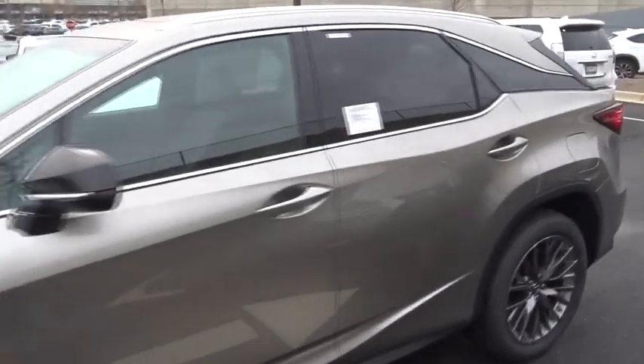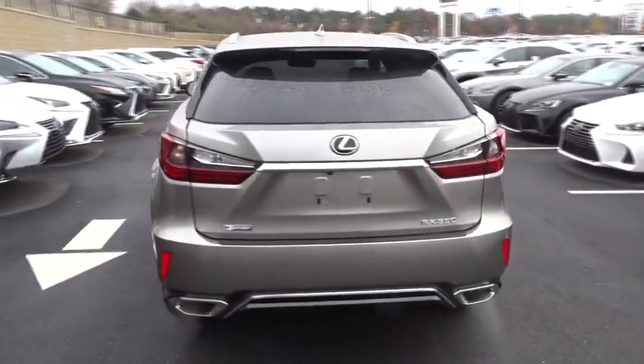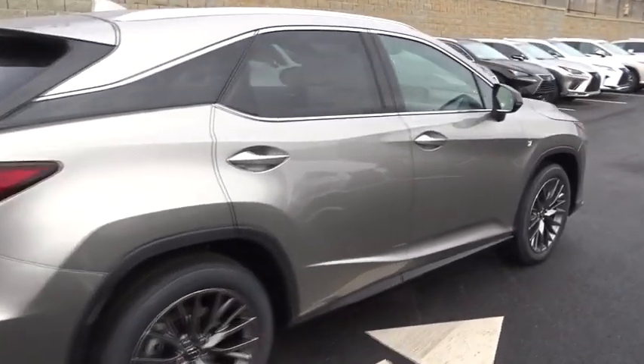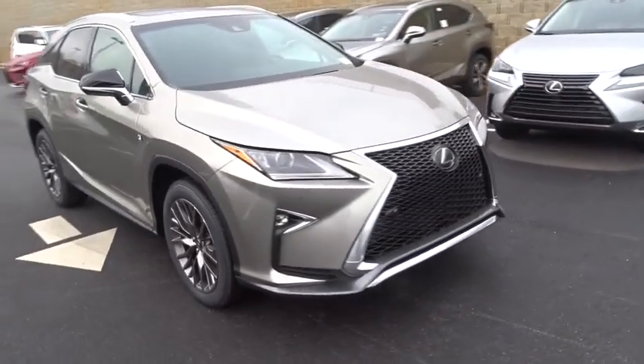2019 Lexus RX. The Lexus RX offers a spacious interior with an extremely high level of quality. The RX is the perfect fit for those looking for fuel efficiency, a wide variety of safety and technology features, and that luxury feel. Here are some of this vehicle's great options.